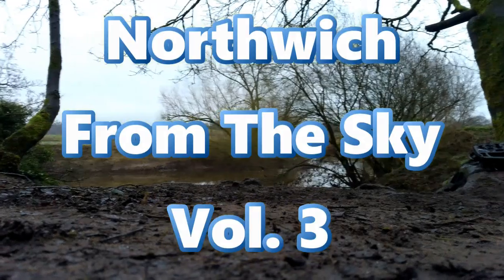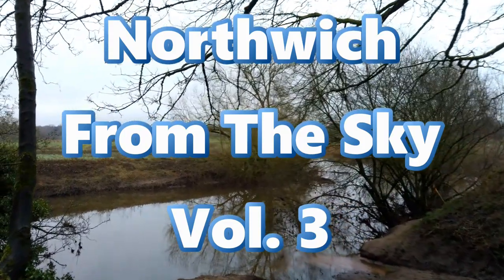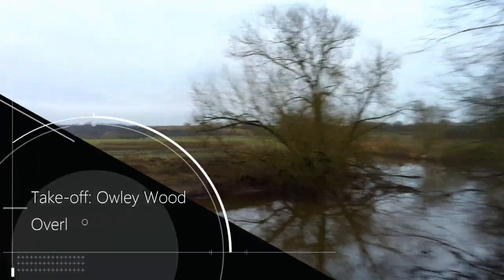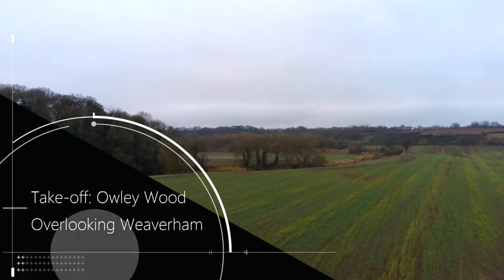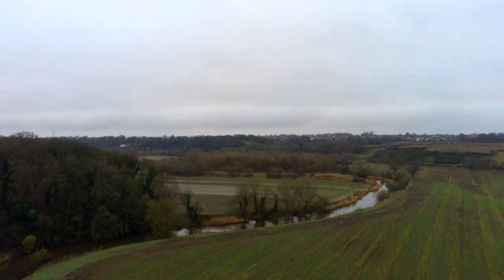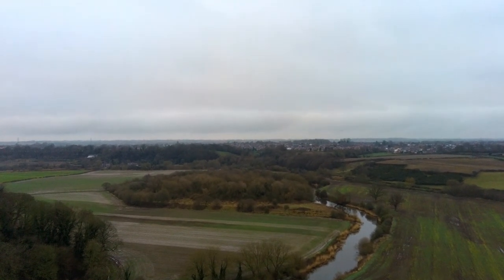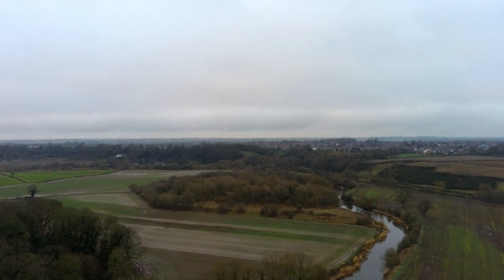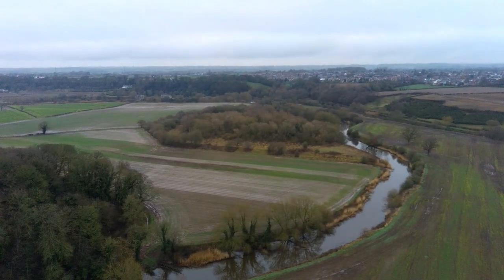Hello, welcome to part 3 of Northwich from the Skies - this is Fisher's Flights. We're going to start off here at Owly Wood, flying out from under the trees, crossing the River Weaver and going up to have a look at the area. Owly Wood is located in Weaverham in Cheshire. It's a lovely area - not the best of days, a little bit overcast, but the River Weaver meanders through the Cheshire countryside.